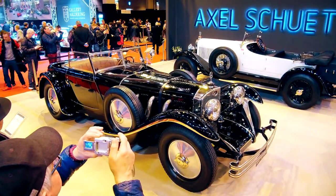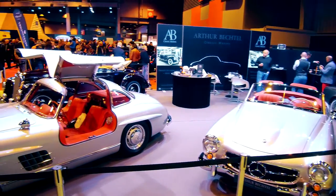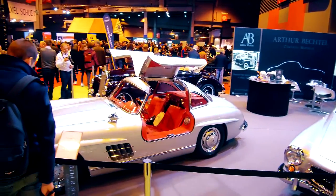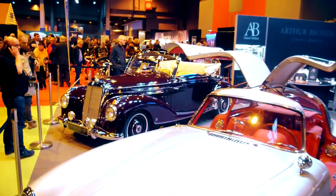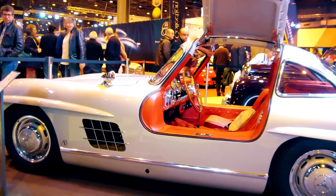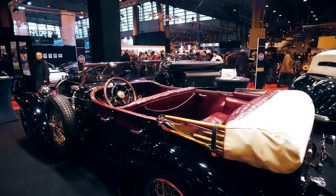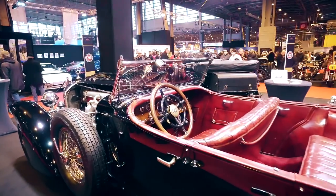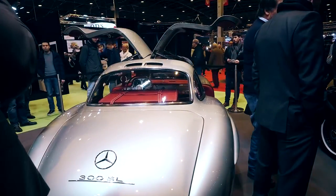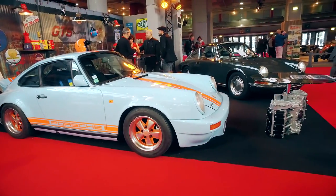Some German dealers were also present. For the very first time, Arthur Bechtel had a booth at the Retromobile in Paris and was very satisfied. Haka Engineering, Mechatronics and Bravos were also represented. The German dealers mainly showed Mercedes-Benz vehicles. Although several Porsche 911 models could be seen at the Retromobile this year, their number was very limited.